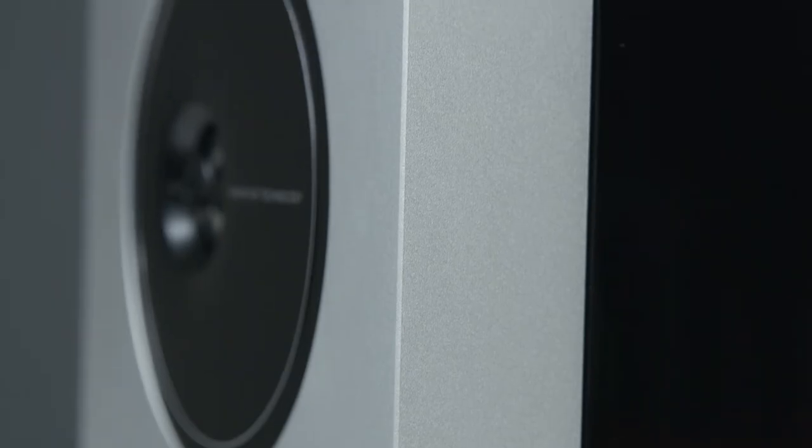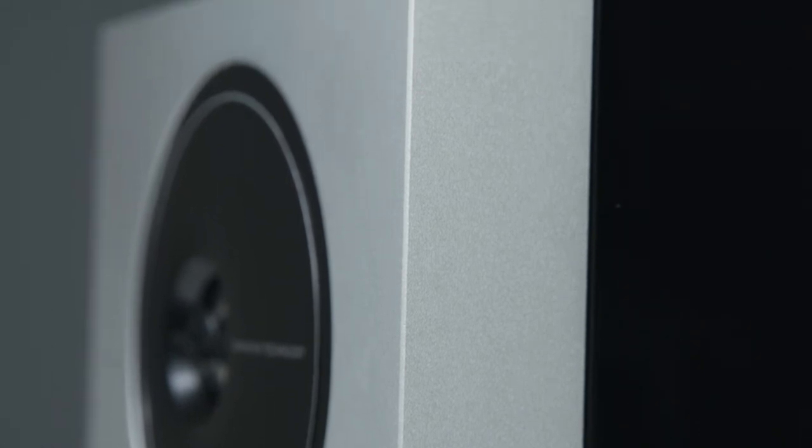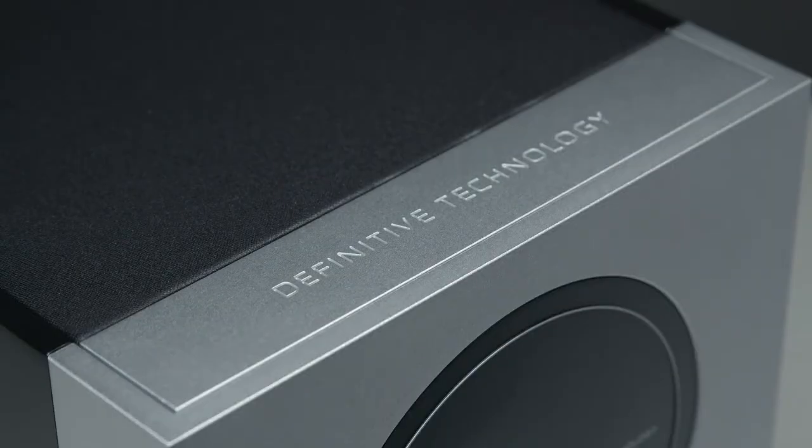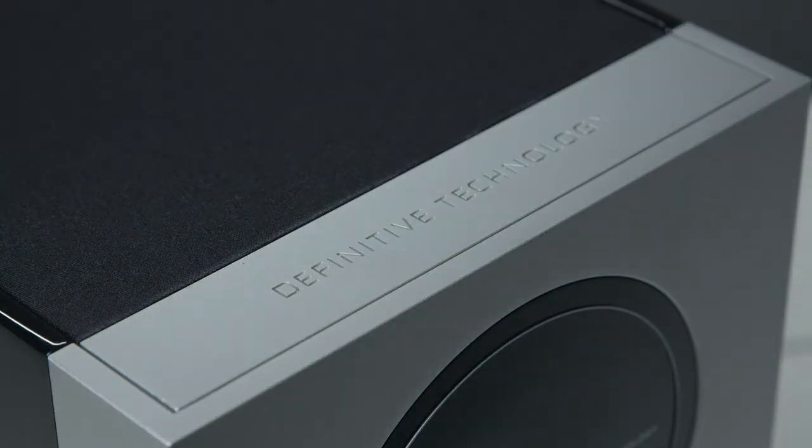True to form for Definitive Technology is the exquisite extruded aluminum front baffle, whose clean modern industrial design features a bead blasted and precision machined finish for a timeless look and feel that fits any decor.